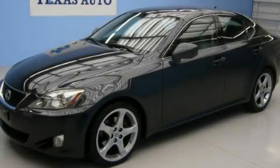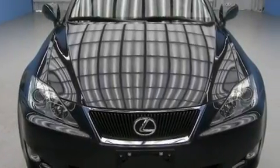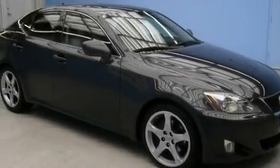This is a 2007 Lexus IS250, a great fit and finish. It features a 2.5-liter six-cylinder engine and an automatic transmission.